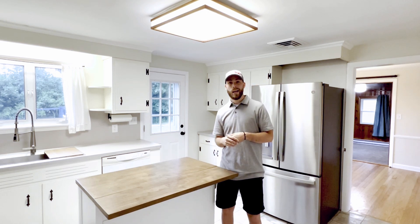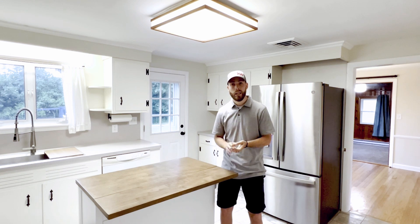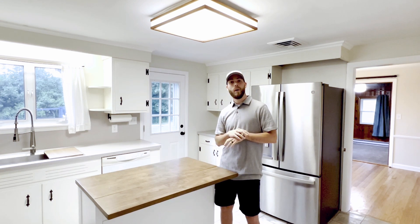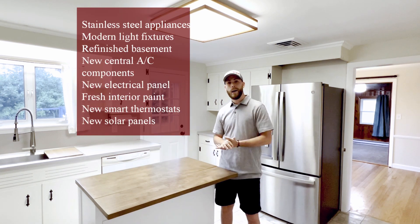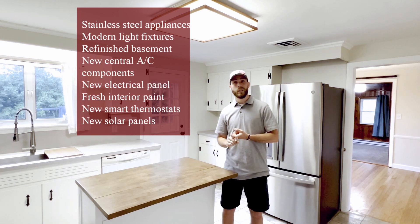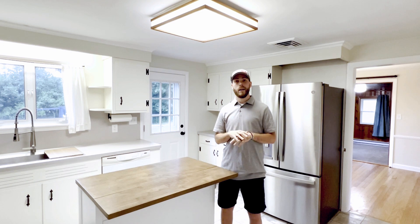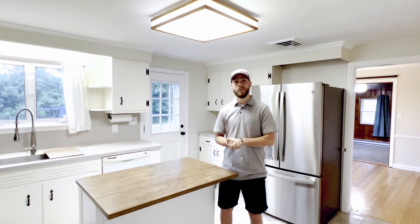So there you have it, guys. I hope you loved that sneak peek tour. Again, the address here is 33 Larks Per Lane here in Hamden, Connecticut. It comes on the market this Thursday, July 21st. The seller put amazing updates into this house — here's just some of them they've done since 2021. This one is being offered at only $240,000, so you are not going to want to miss it. Ranch-style home, so one-level living, but you also have over 500 square feet in the basement.